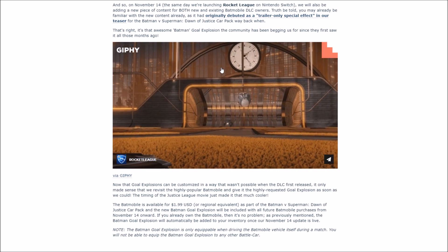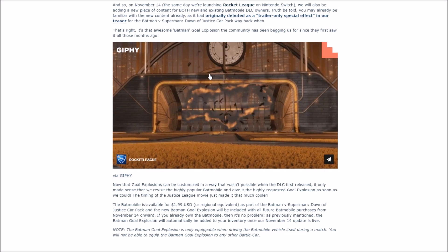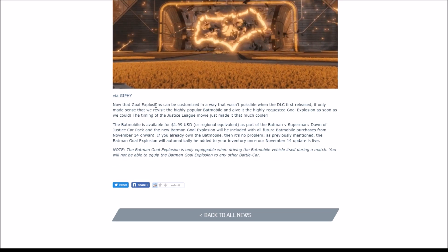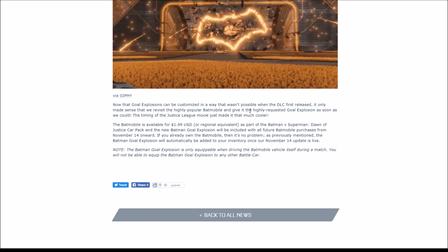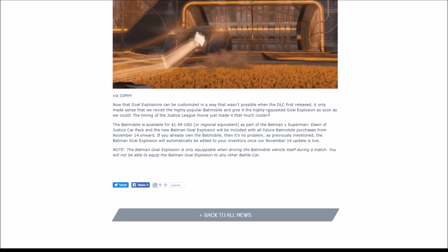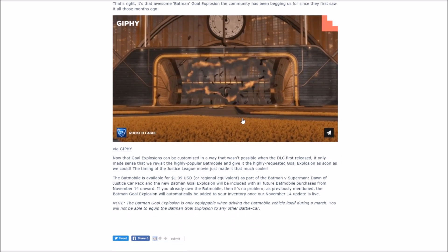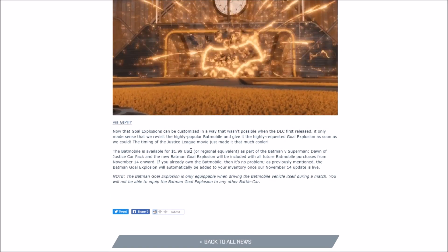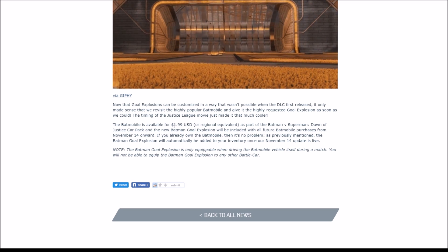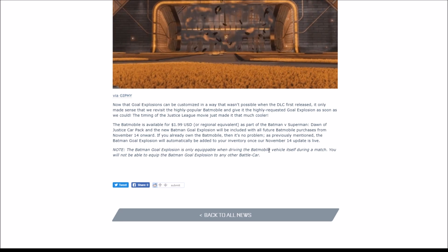That's only cool, I guess, if you have the batmobile — not everybody's a fan of the bat logo or Batman in general — but this is pretty cool for what Rocket League is doing. It says: now that goal explosions can be customized in a way that wasn't possible when the DLC first released, it only made sense to revisit the highly popular batmobile and give it the highly requested goal explosion as soon as possible. The timing of the Justice League movie just made it that much closer. The batmobile DLC car already goes for $1.99 on the PlayStation Store, Xbox Store, or on Steam — so about $2 US.